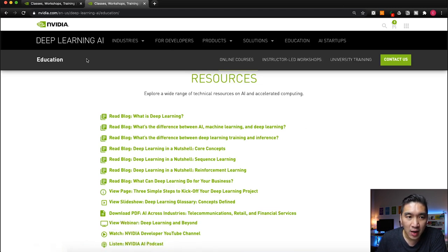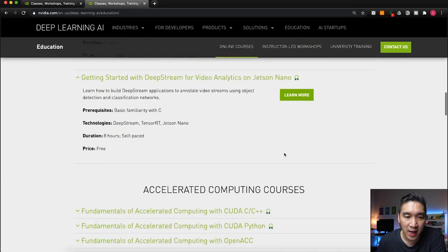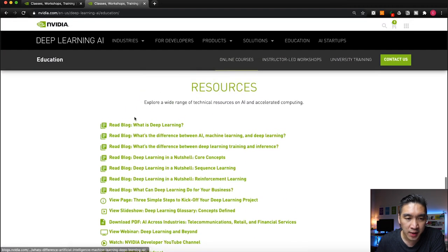To get to this page, go to the NVIDIA deep learning AI page, click on Education, and you'll arrive here. These resources are comprised of a total of seven blog articles about deep learning. The first one is 'What is Deep Learning?' — it takes about three minutes to read and provides a high-level view of deep learning, including why it is called deep learning.